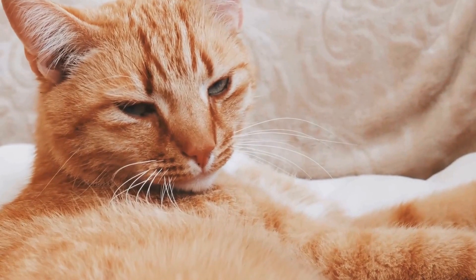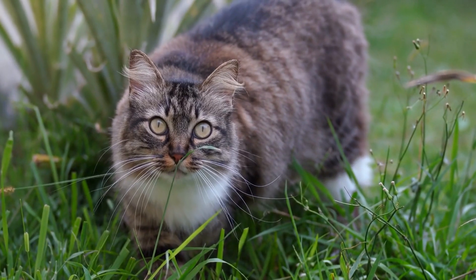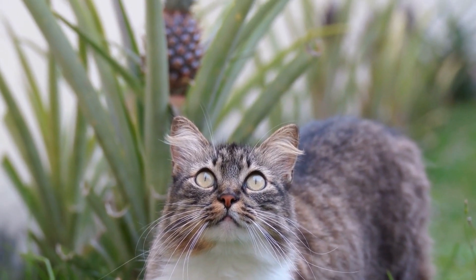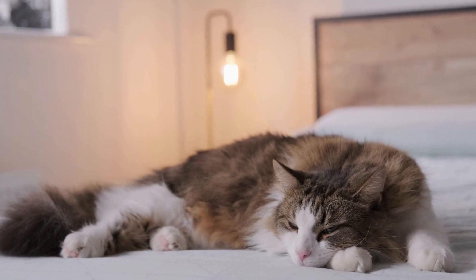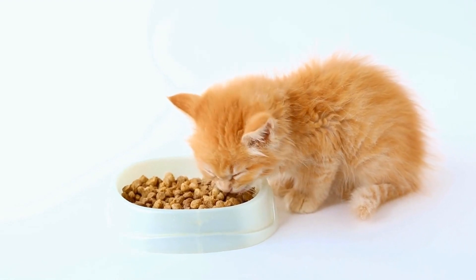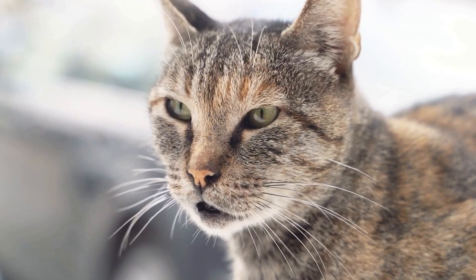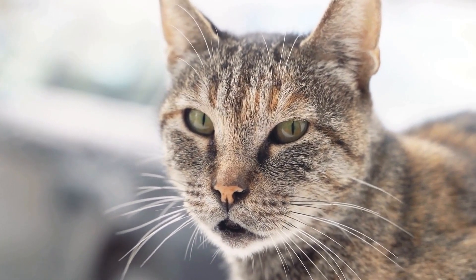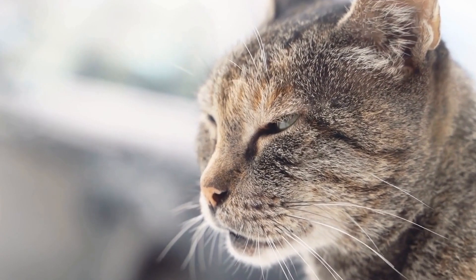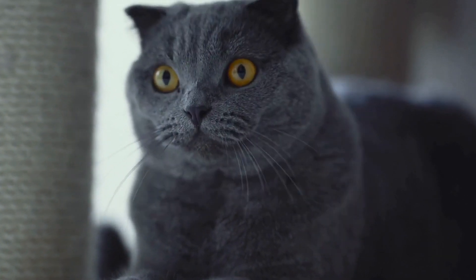When creating a sunbathing spot for your cat, consider their preferences and safety. Ensure there's a comfortable surface, like a soft blanket or cushion, and provide access to shade for when they've had enough sun. Make sure there's fresh water nearby to keep them hydrated and protected from overheating. In conclusion, cats are true basking beauties who love to find the perfect sunbathing spot — whether it's a windowsill, a balcony, a garden, a catio, or an overhead walkway. These locations provide cats with warmth, comfort, and an opportunity to indulge their natural instincts. Understanding their preferences will help you create a delightful sunbathing experience for your feline companion.